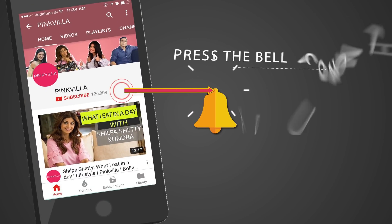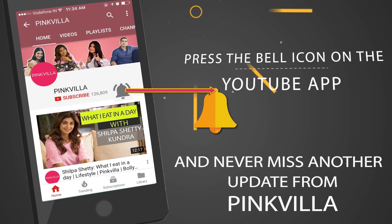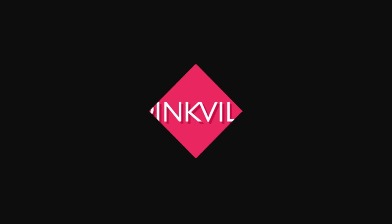Hey guys, press the bell icon on the YouTube app and never miss another update from Pinkvilla. Hi guys, I'm Avantika and today I'll be discussing with y'all the 5 underrated fashion pieces that can easily glam up your desi outfit. The most happening time of the year is around the corner and sadly picking an outfit is the most tedious task. But let me make this task easier for you by picking the 5 most fashionable pieces that can easily glam up your look — the best part is that you can team and pair them with almost anything. So let's get started.